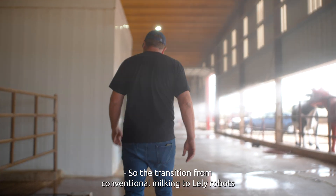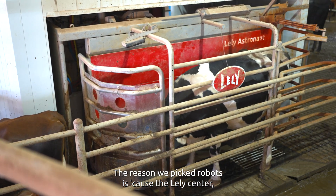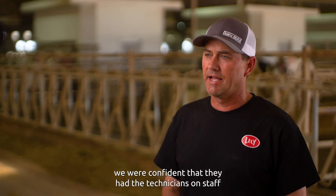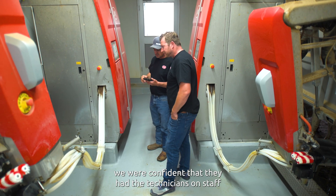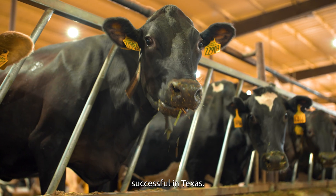The transition from conventional milking to Lely robots has been really smooth. The reason we picked robots is because of Lely Center. We were confident that they had the technicians on staff to help with that, and they were dedicated to making robotic milking successful in Texas.